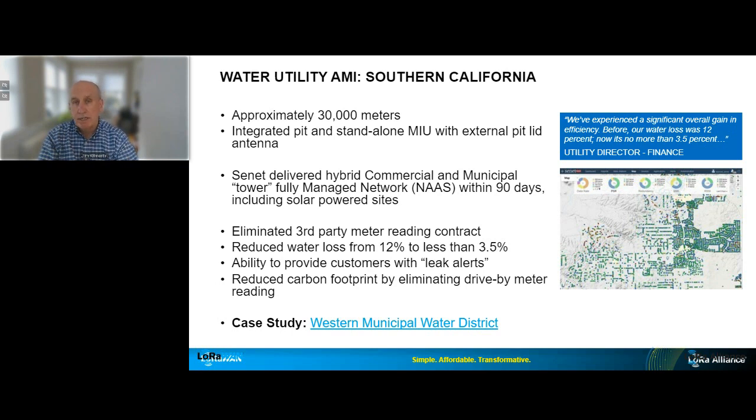The utility shared significant service improvements they were realizing as a result — such as being able to eliminate third-party meter reading company contracts and significant reductions in revenue loss. The picture on the right depicts the utility's network coverage area, including Senet's tools showing performance. If you want to know more about this case study, there's a link there for you to access.